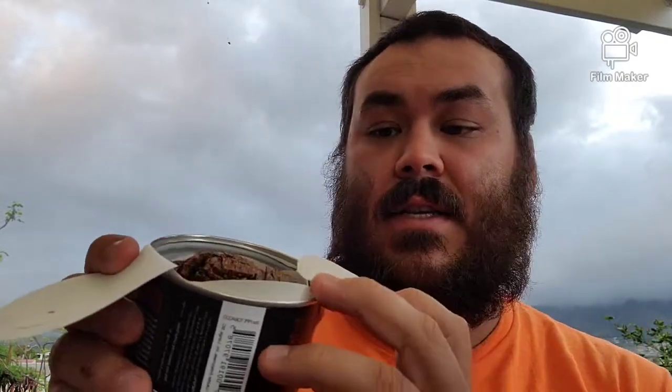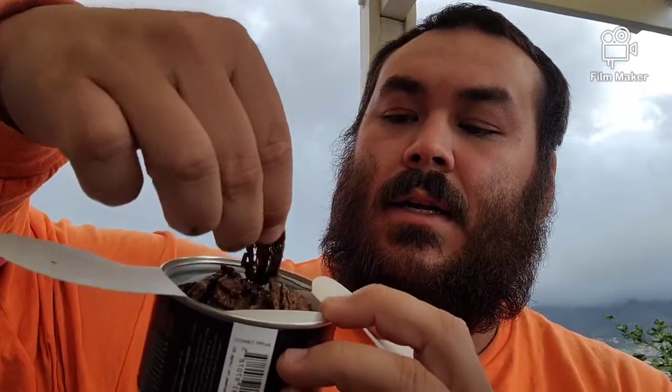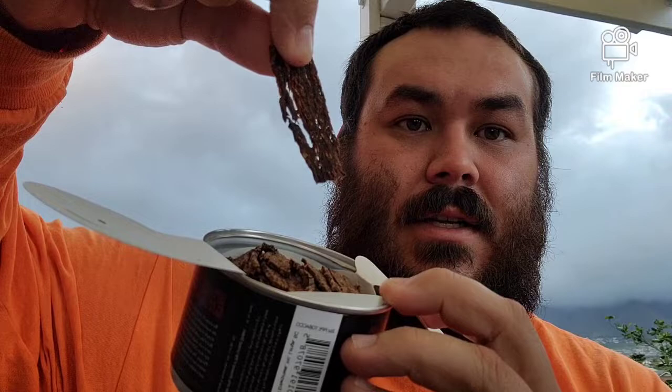Pop this open and we've got these loose flakes in here — if you can see that. I'll try to show you without tipping it over. Those pretty flakes. I think I'm just going to rub these flakes out, put it in a bowl, and light it up.